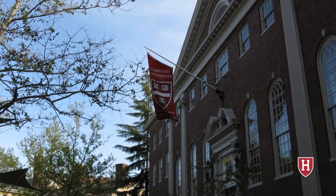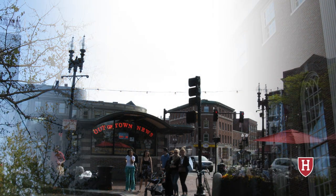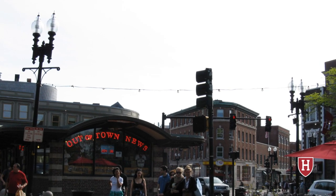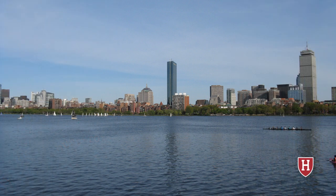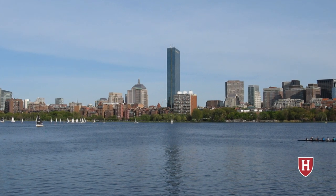Harvard Stadium is home of the Harvard football team, which is not surprising given the name of the stadium. As most people know, Harvard University is located in Cambridge, Massachusetts, just northwest of downtown Boston. However, Harvard Stadium is actually located across the Charles River and is located in Boston, Massachusetts.